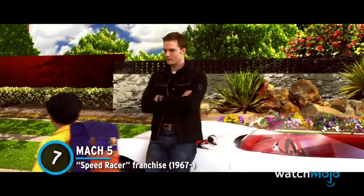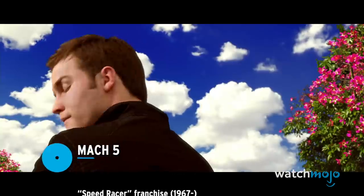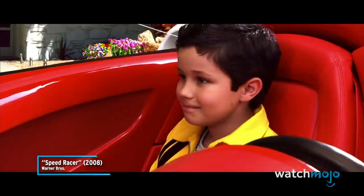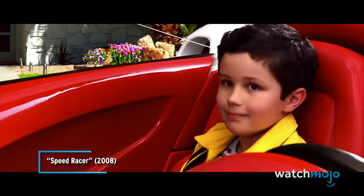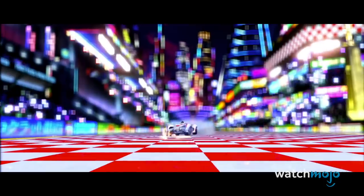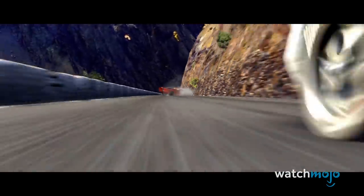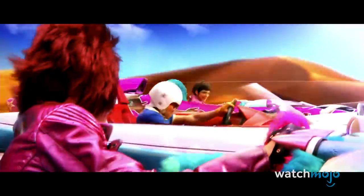Number 7: Mach 5, from The Speed Racer Franchise. Legendary driver Speed Racer might not have been so successful if it wasn't for his trusty Mach 5. This incredibly fast vehicle boasts a sleek and futuristic design, a brilliant white color scheme with hints of red, and an iconic yellow number 5. What makes this beautiful car even better is that it comes with plenty of useful gadgets that help Speed stay competitive in his hectic races.